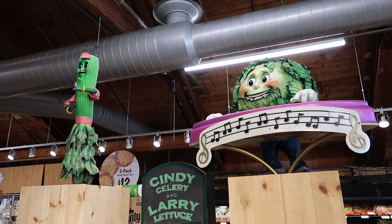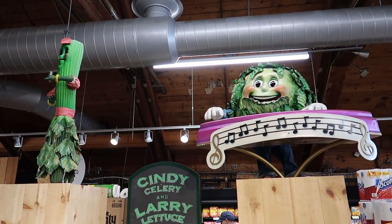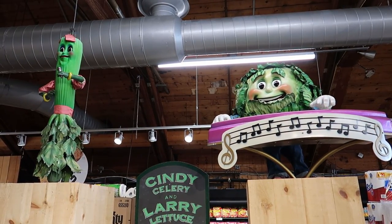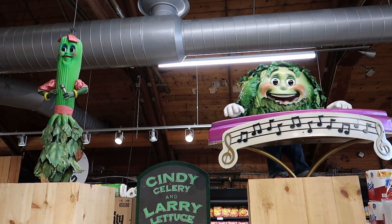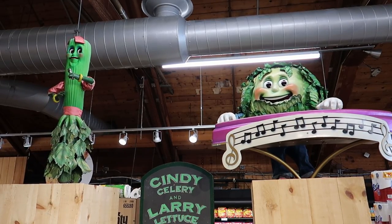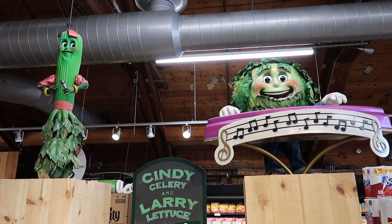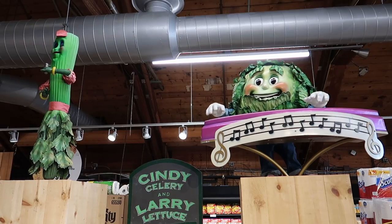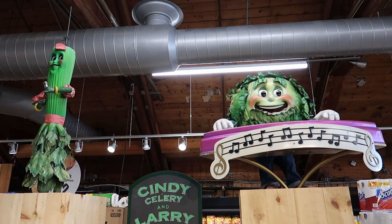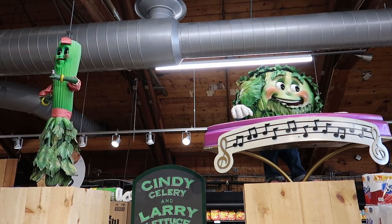The Larry Lettuce and Cindy Celery animatronic show plays — singing about fresh vegetables being good for you.